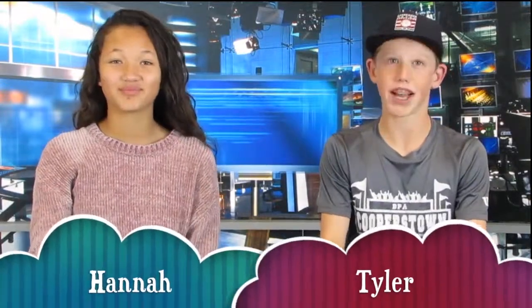Welcome back to CMSTV. We have a great show planned for you today. I'm Hannah. And I'm Tyler. And CMSTV starts now.